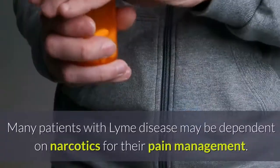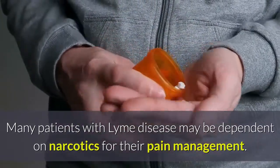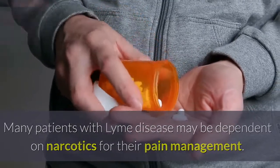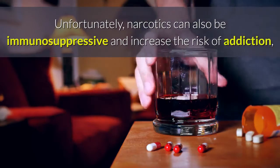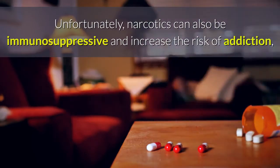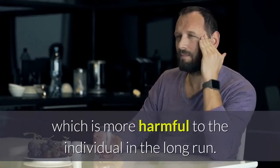Chronic pain is one of the most common problems with Lyme disease. Many patients with Lyme disease may be dependent on narcotics for their pain management. Unfortunately, narcotics can also be immunosuppressive and increase the risk of addiction, which is more harmful to the individual in the long run.